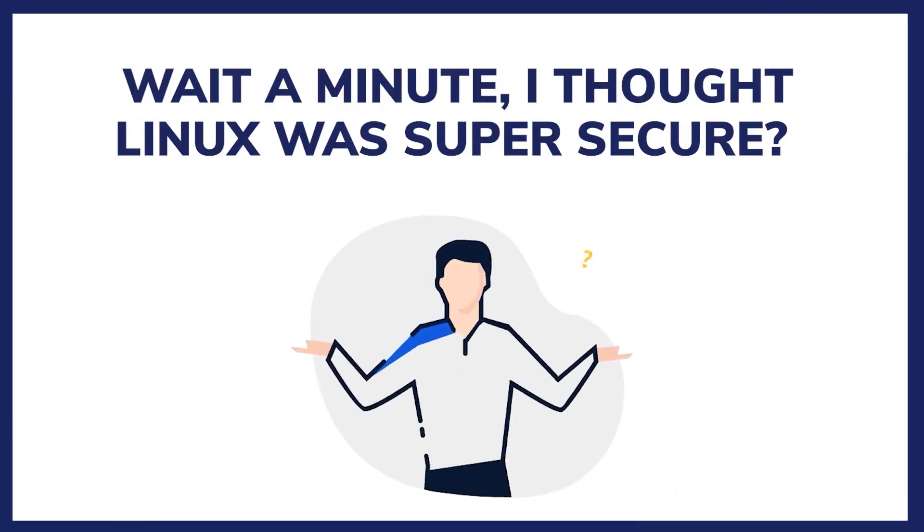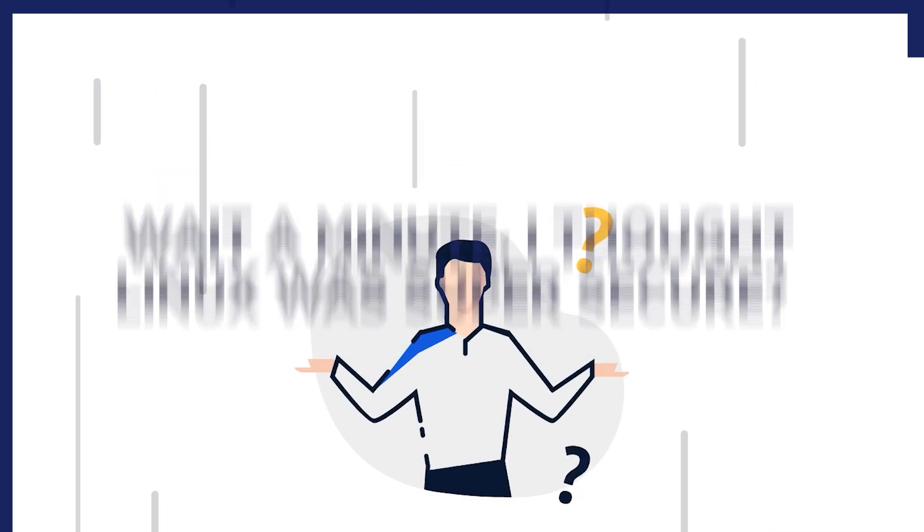It is a critical part of system administration because it helps to keep systems secure and up-to-date with the latest security fixes and features. Now, you might be thinking, wait a minute, I thought Linux was super secure. And you're not wrong, but just like in the final round of a reality cooking show, perfection is relative and there's always room for improvement.